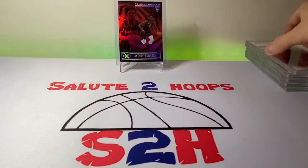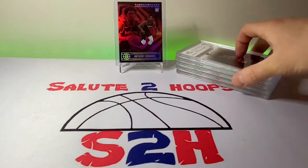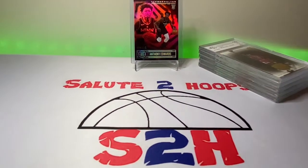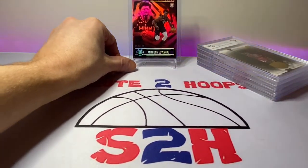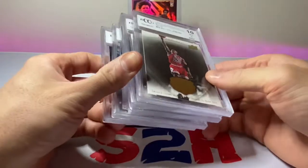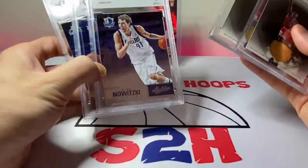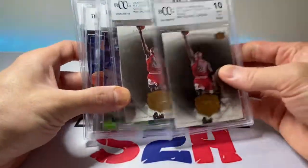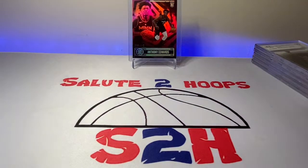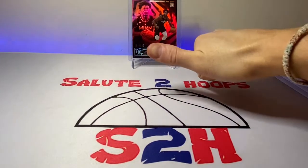Hope you guys enjoyed the video. These were just something I saw on the shelf and said, why the heck not. Fun product to open if you haven't gotten your hands on basketball in a while and want to take your chances — they're only 12 bucks, so it's not too much of a loss. But do not expect anything super amazing, as you can see. Short, sweet, and to the point. We'll have some Chronicles to open in the next one — see you then, take it easy.